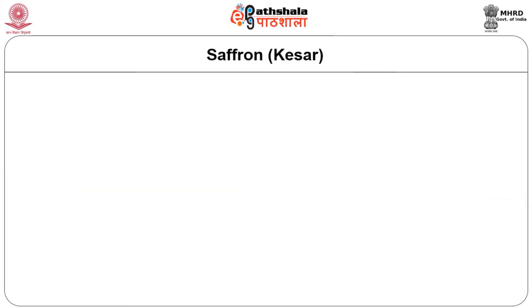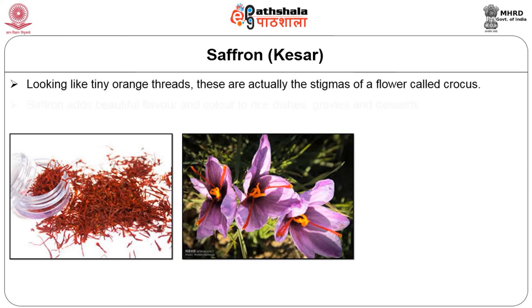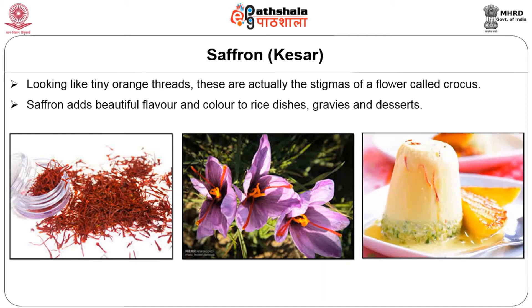Saffron, otherwise known as kesar, the king of spices. This is probably the most expensive spice, looking like tiny orange threads. These are actually the stigmas of the flower called crocus. Saffron adds beautiful flavor and color to rice dishes, gravies, and desserts.